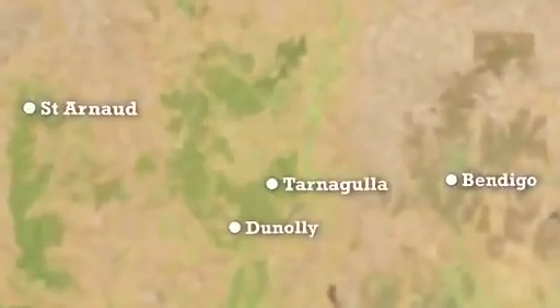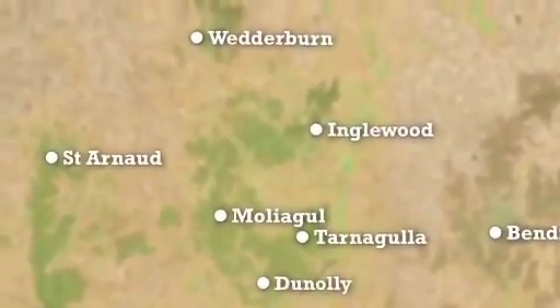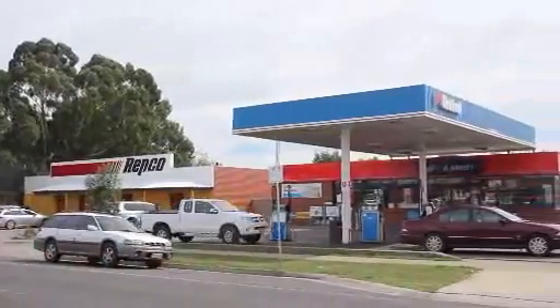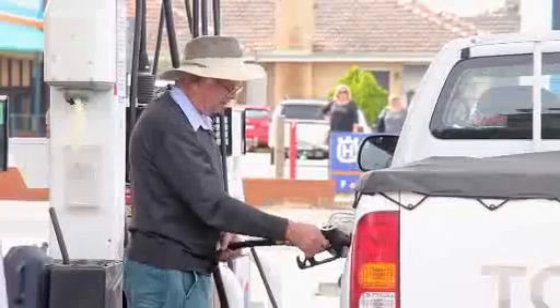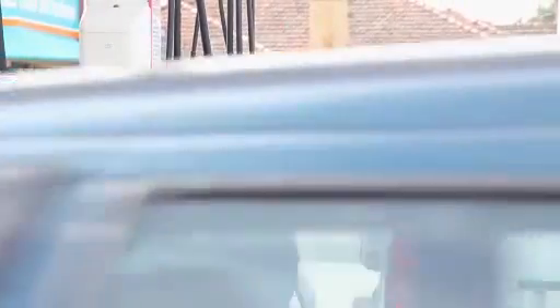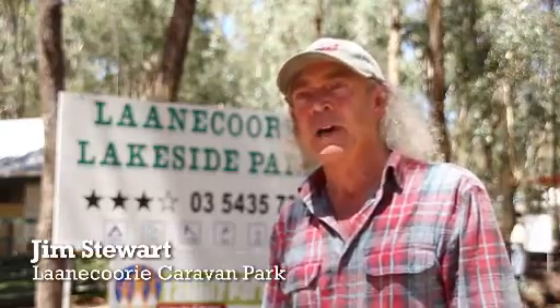Towns like Tarnagulla, Maldon, Inglewood and Wedderburn all rely on gold prospectors. Gold prospectors spend money on fuel, food, motels, caravan parks. It is essential income for all these small towns. They rely on the gold prospectors. This area in central Victoria has the largest series of nuggets that have ever been found in recorded history.